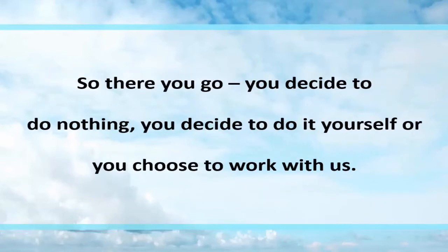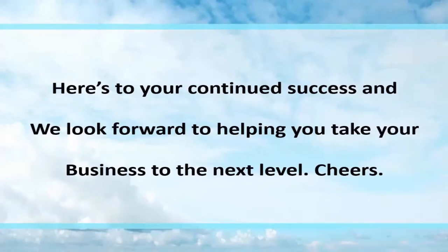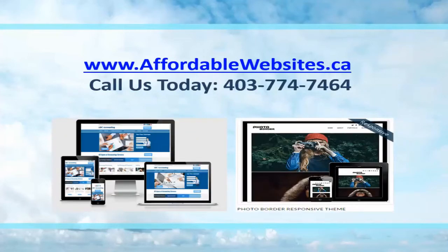So there you go. You decide to do nothing, do it yourself, or choose to work with us. We know you'll do what's right for you, your business, and your life. We look forward to helping you take your business to the next level. Cheers! You can reach us at affordablewebsites.ca or call us at 403-774-7464. We can provide websites like the one on the left for between $500 and $600, and the one on the right for between $1,200 and $1,500. Look forward to talking to you soon — and if you want something custom, we're there for you.